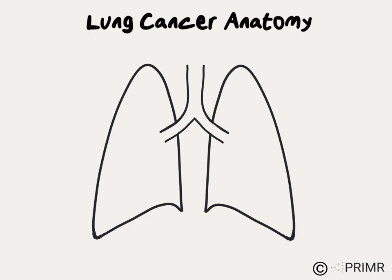In order to fully understand their diagnosis and treatment options, patients with a new diagnosis of lung cancer should first have at least a basic understanding of lung anatomy.